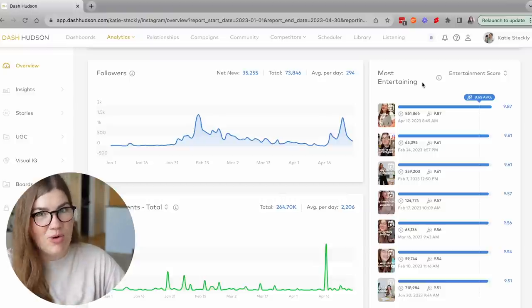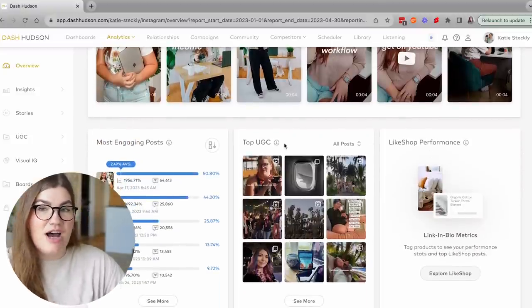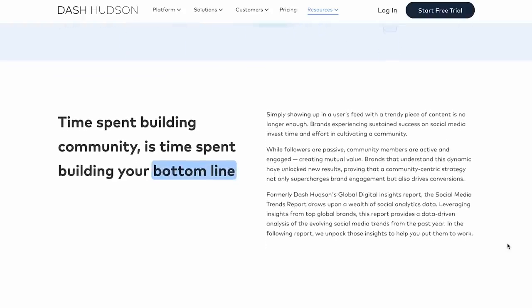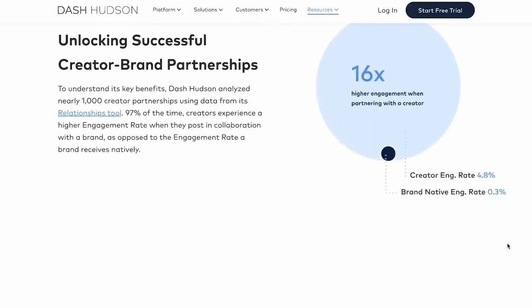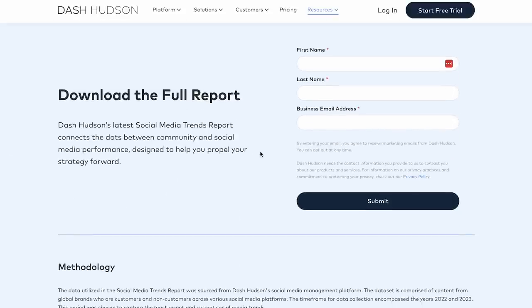Inside Dash Hudson, all I need to do is go to the analytics tab, click on Instagram, and all the important stats are right there. I can see my most entertaining content, which is super insightful for figuring out what types of content to make more of. You can see your top performing videos, most engaging posts, and your top UGC to keep tabs on what your audience is posting about you. This summer Dash Hudson has also released their social media trends report, which breaks down the biggest shifts in the social media landscape with lessons from the most successful brands — and the best part is it's free. You can download it at the link in my description.